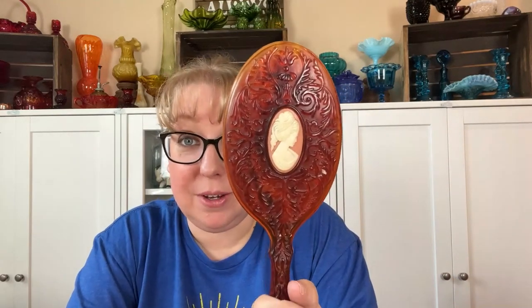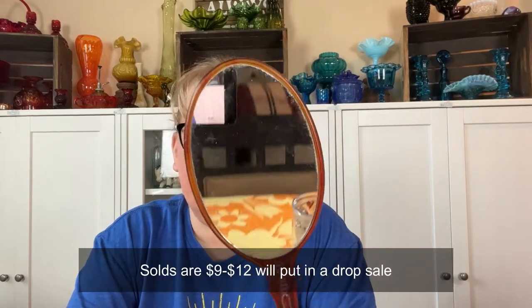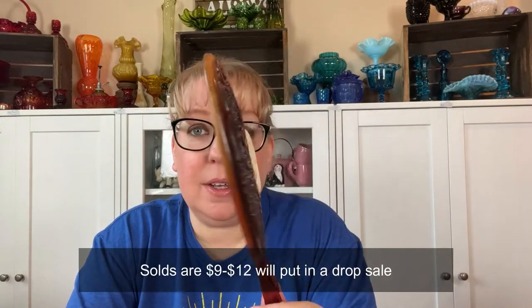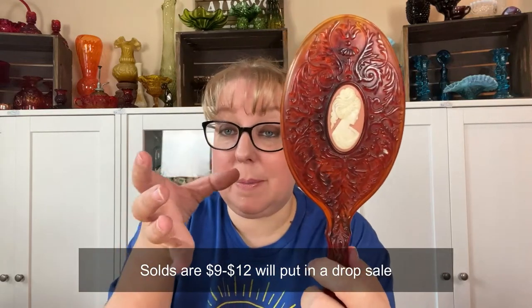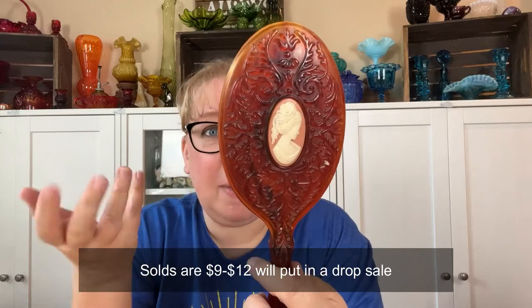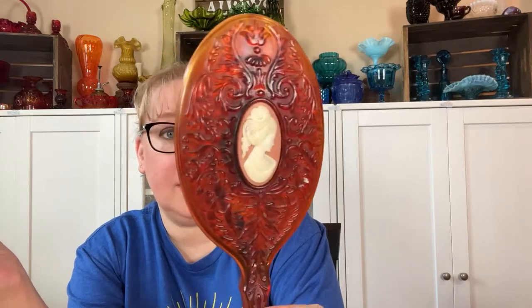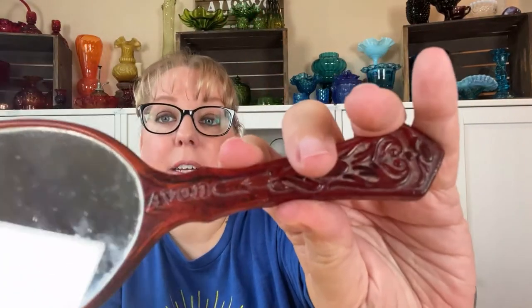I have also had the vanity powder dish that goes with this — it's an Avon cameo vanity mirror, very cute. I've had the little amber powder dish that goes with it so you could keep your powder in. I think I paid five for this; I'd probably ask $10 to $15 or $10 in a live sale. It does say Avon, but I couldn't pass it up.